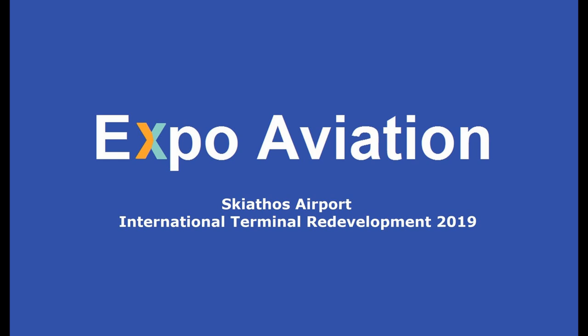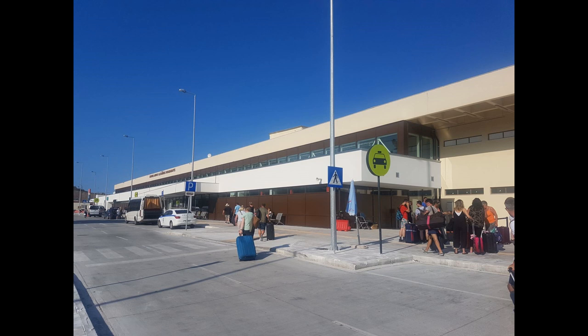Hello ladies and gentlemen, my name is Phil and welcome to Expo Aviation. This short video takes a look at the newly refurbished international terminal at Skiathos Airport.